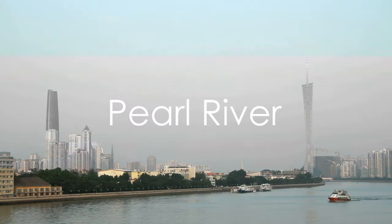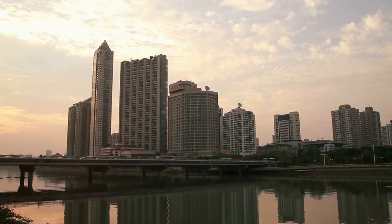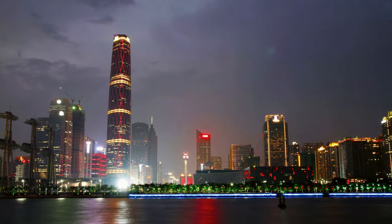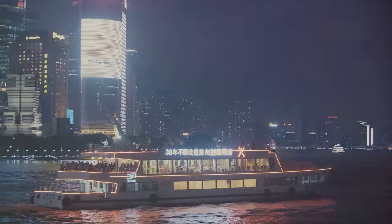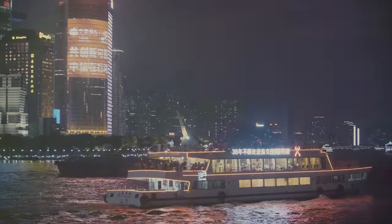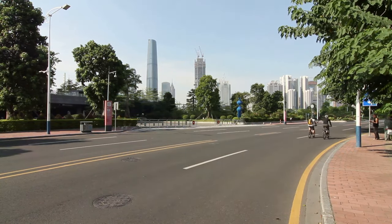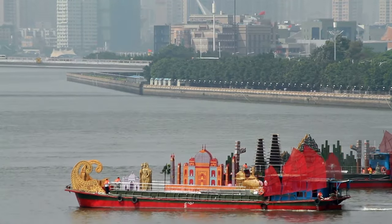Next, we recommend a cruise on the Pearl River. This majestic river, the third longest in China, gracefully winds its way through Guangzhou, offering a different perspective of the city. As daylight fades, the river springs to life, reflecting the city's dazzling lights. The night cruises are particularly magical, offering breathtaking views of the skyline — the shimmering skyscrapers, the iconic Canton Tower, all bathed in a kaleidoscope of colours. A cruise on the Pearl River is a romantic and relaxing way to see Guangzhou.